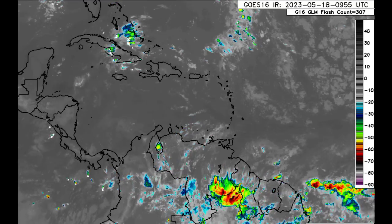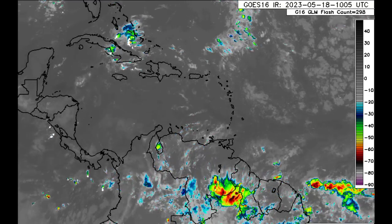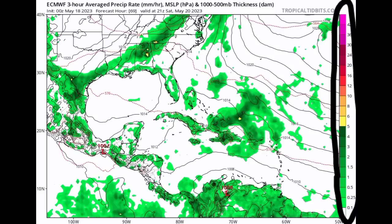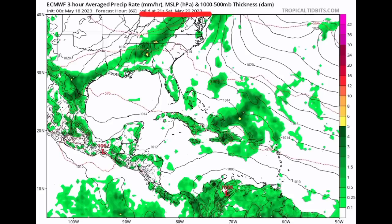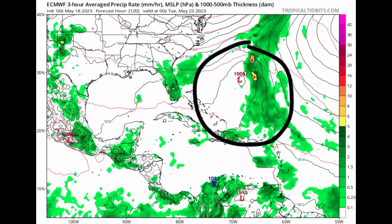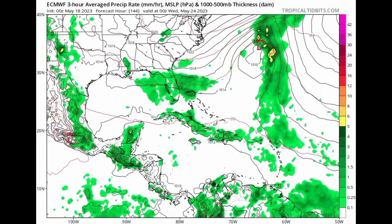Let's take a look at what the different models show, starting with the Euro model. This map shows isobars — the black lines that join areas of equal pressure. When we see them close in a circular manner with pressure at least 1013 millibars or lower, that indicates a low pressure system, which can sometimes be a tropical cyclone. The colors — greens, yellows, oranges, reds — represent precipitation rate. The Euro forecast going to Sunday of this coming week shows all of that moisture and activity in association with a low pressure area expected to develop.